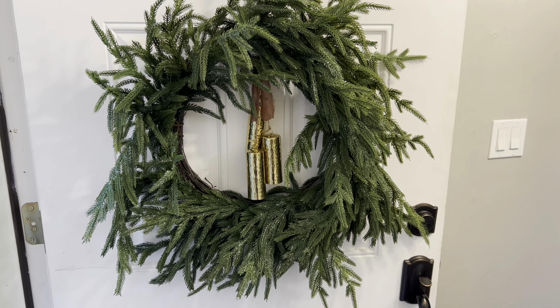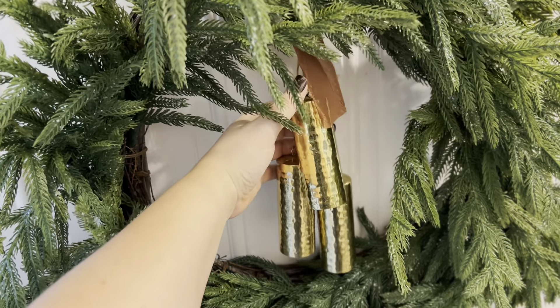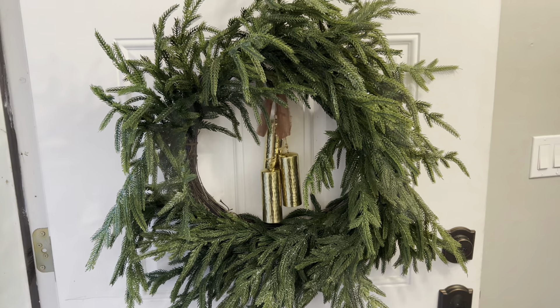We're going to start off here in the entryway. I have this beautiful wreath from Kirkland's last year, and these gorgeous wind chime ornament bells that my husband got me for Christmas — or I'm sorry, for my birthday — several years ago from a local boutique.